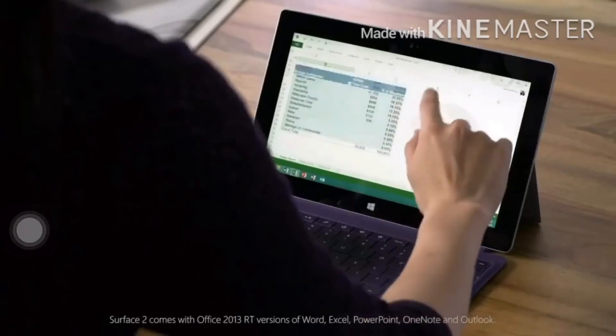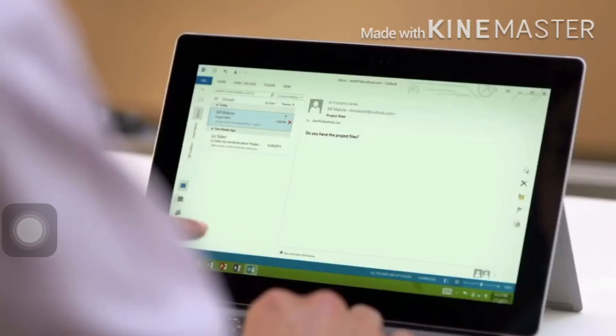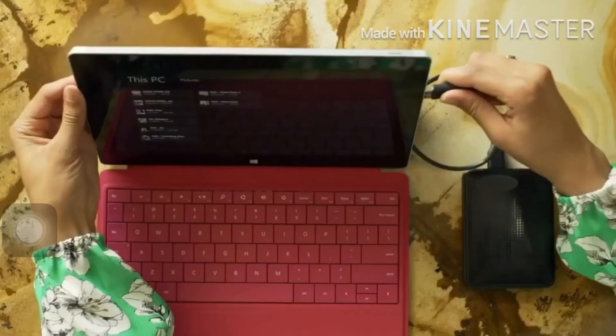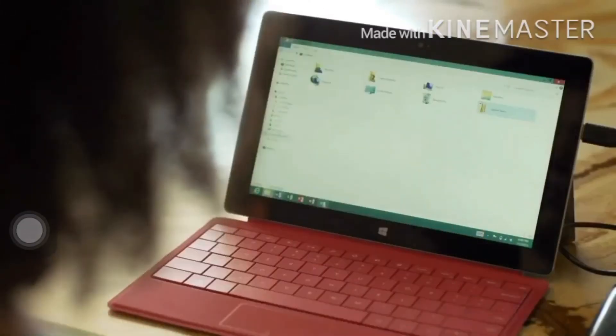Surface 2 comes with your favorite Office programs, including the rich features of Outlook, so managing emails and appointments is even easier. Backing up your data is a breeze. With USB 3.0, you can move and save big files faster than before.